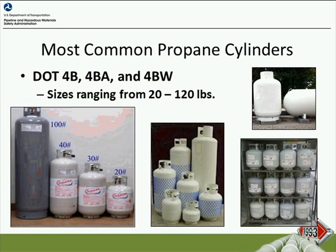At this time, I don't want to get into the technical meaning of the codes noted on the slide. As you see here — DOT 4B, 4BA, and 4BW — in general, this just means that this is a DOT specification cylinder built to a particular design. In general terms, it just means that this is a steel cylinder that has either been welded or brazed together, and the different codes just determine the technique and the way that that particular cylinder was put together.